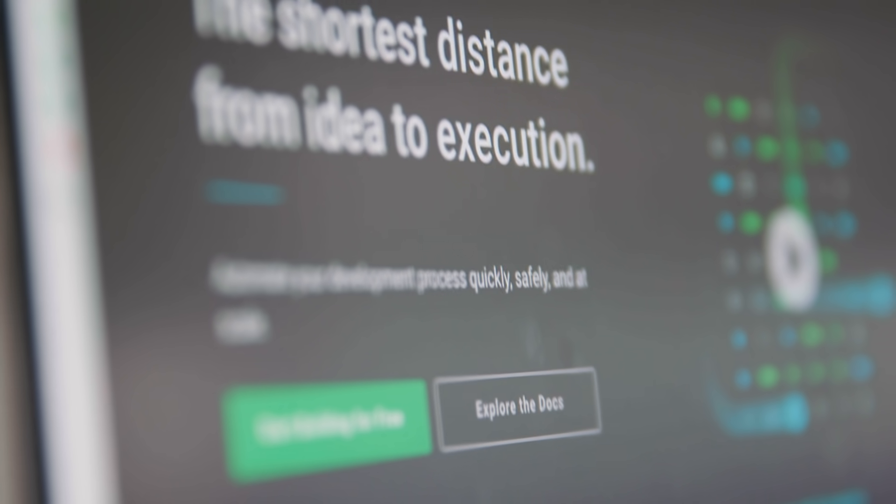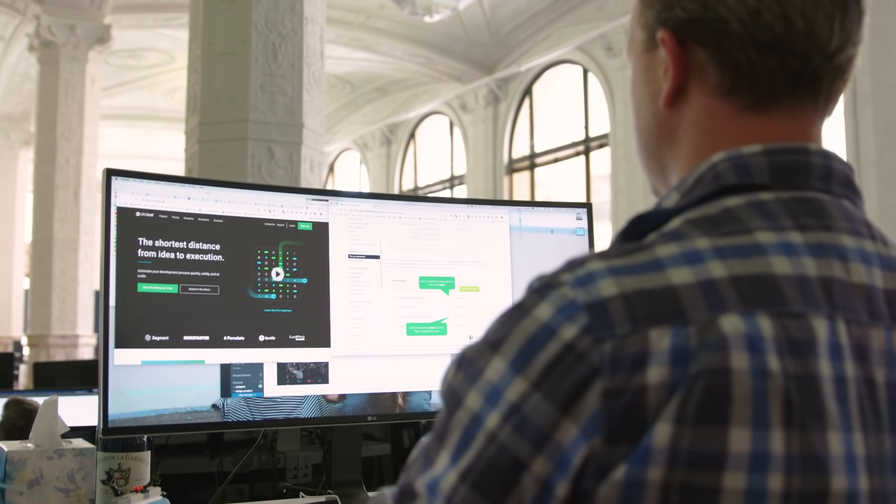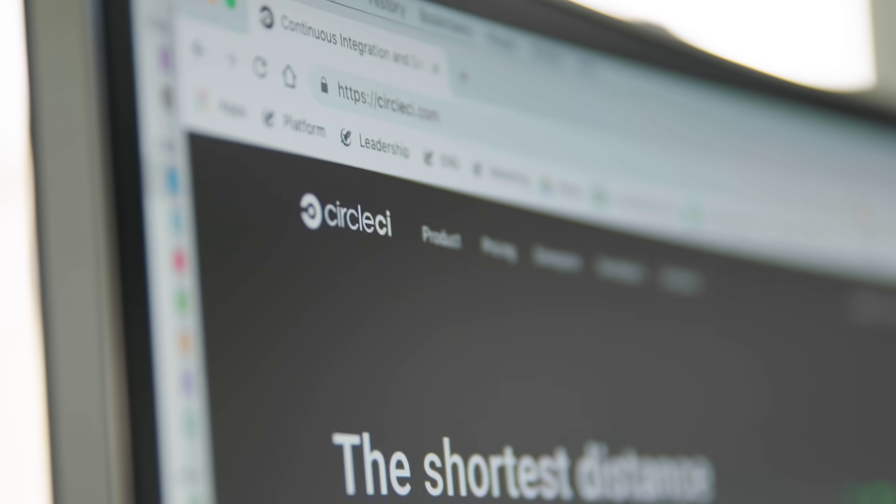There's a very distinct reason that we moved to CircleCI. If we didn't have access to CircleCI, there would be no ability for us to move at the pace that we do.